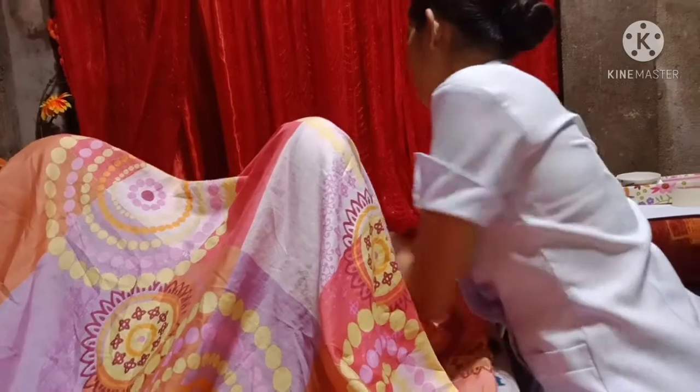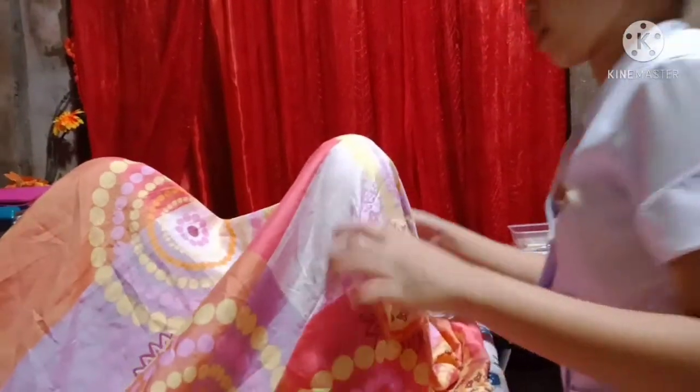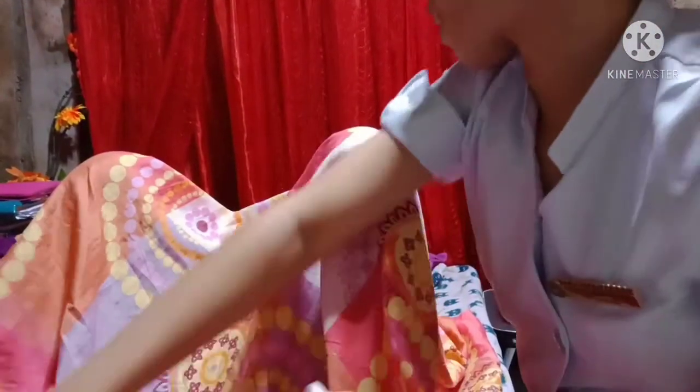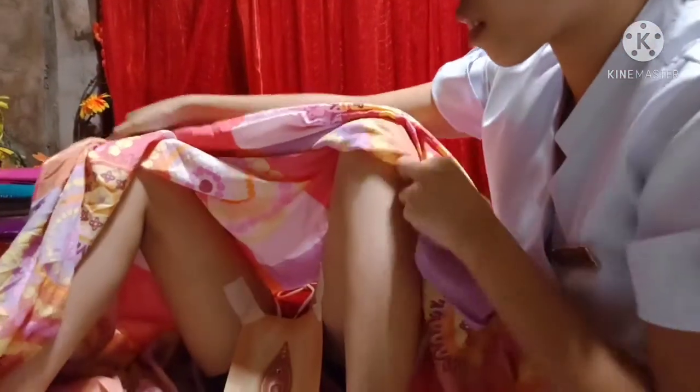Drape the patient with top sheet by assisting the patient to the side near you. Loosen the foot part of the top sheet and use diagonal draping to expose the perineum. This is to avoid unnecessary exposure of body parts and maintain client's comfort.